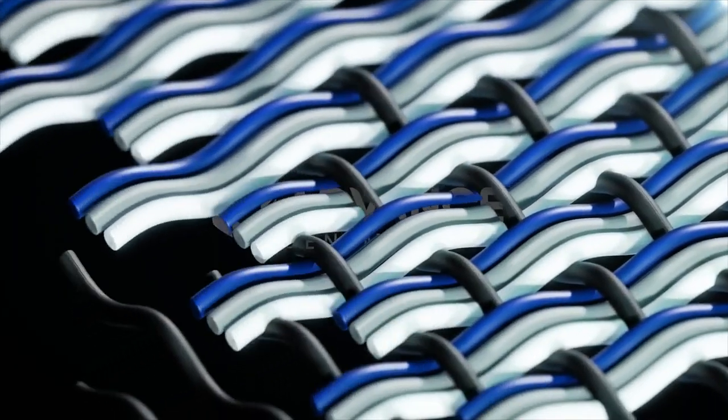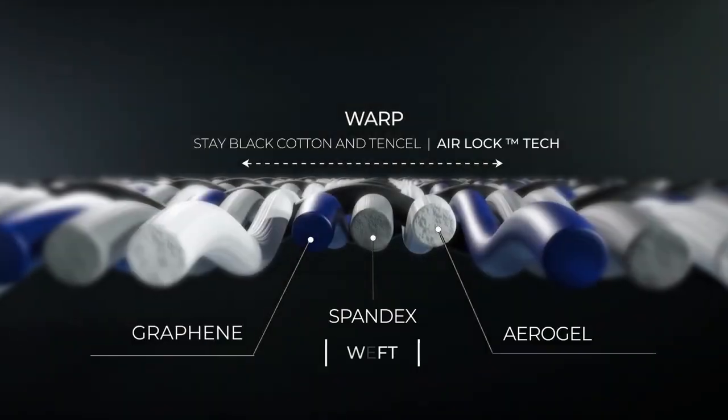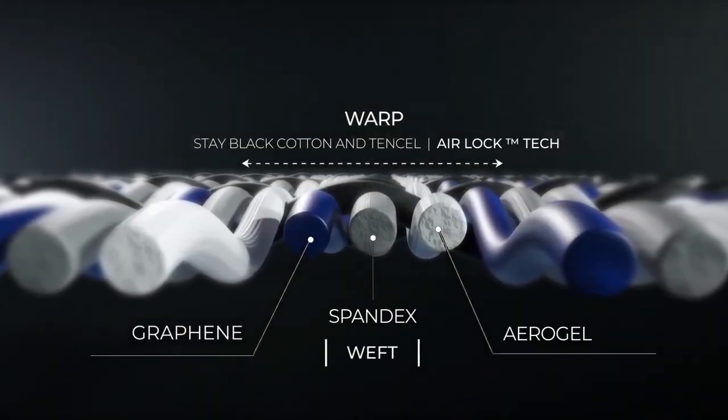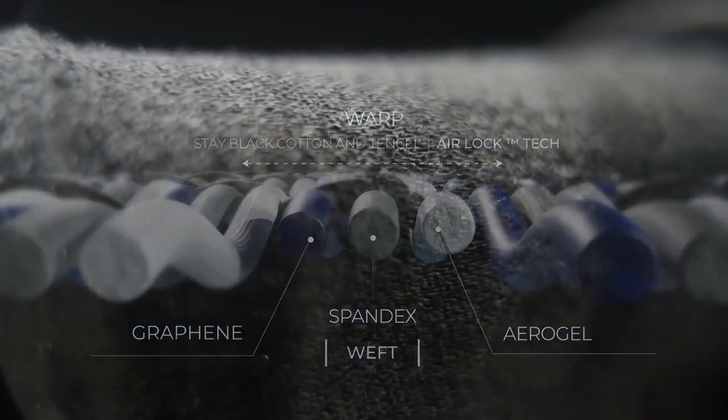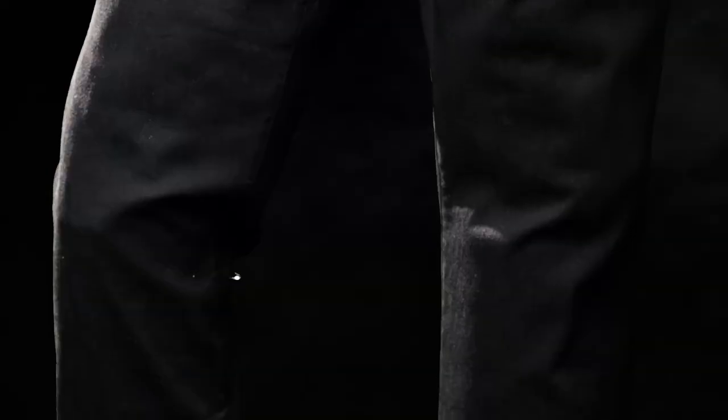To make this even better, we partnered with Advanced Denim, one of the most innovation-driven denim mills in the world, and applied their airlock technology on the warp of the fabric. This tech allows the denim fabric to breathe and stretch over 40% of its original form, offering exceptional comfort. The Aerograph Denim Jeans feel like jogger pants, perform like adventure pants, and look like a regular pair of jeans.